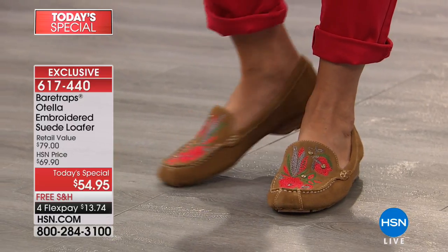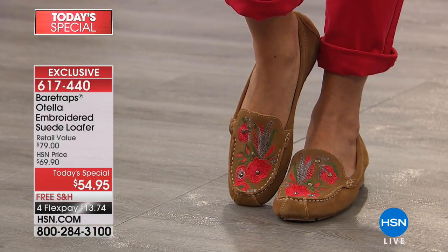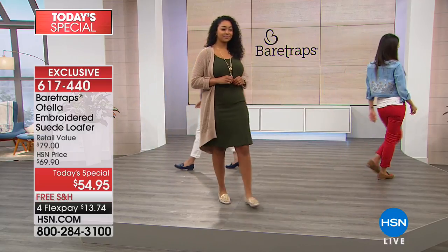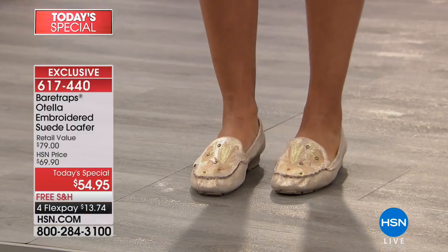If it were just a tan moccasin it'd be fine, but you'd think, well, maybe she had those for ten years. But with that beautiful embroidery, it just makes your outfit fresh and new. Nobody else will have it. These are statement shoes.